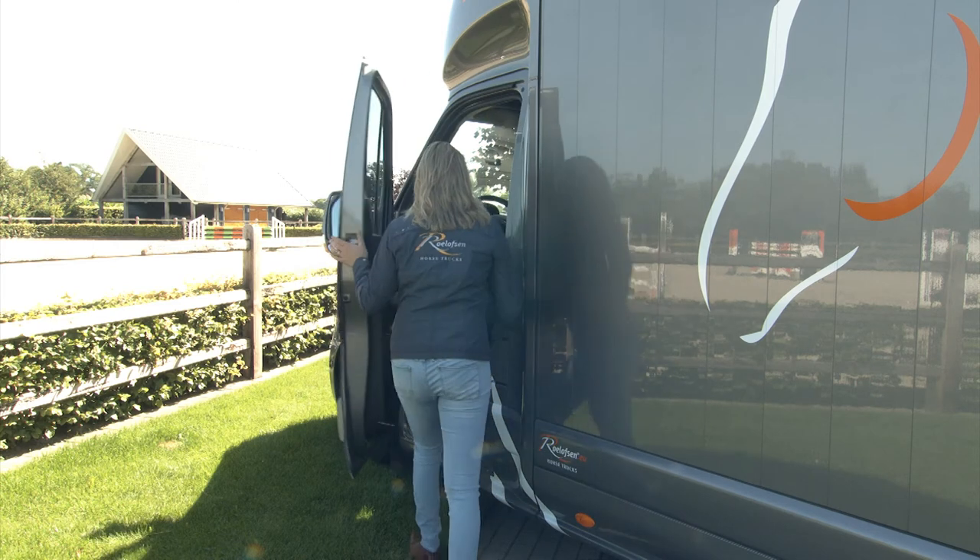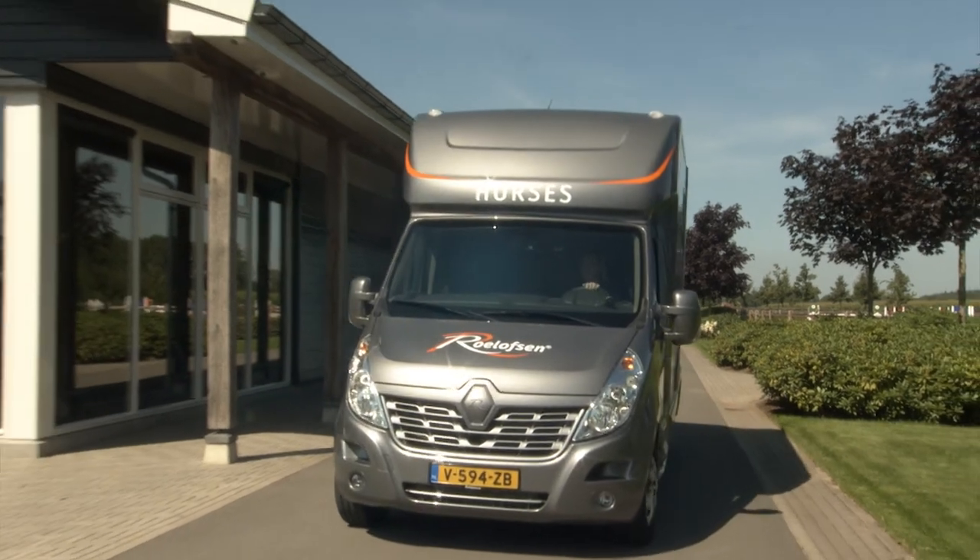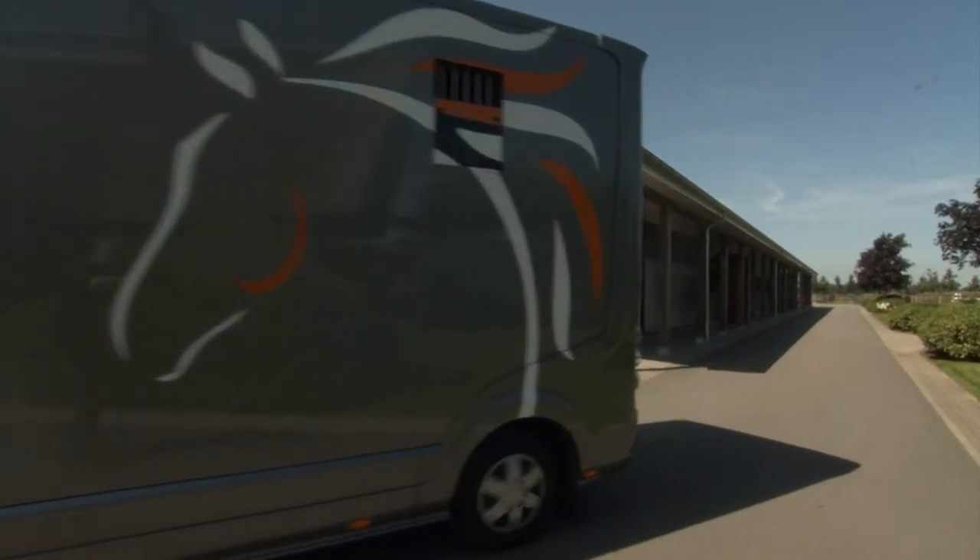Would you also like to experience the convenience of our Parados, which can be driven with only a B driving license? Contact Rulofs & Horse Trucks for more information.